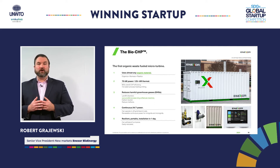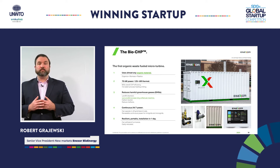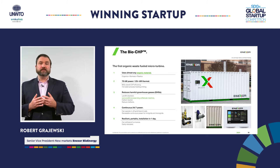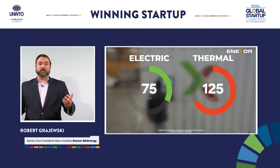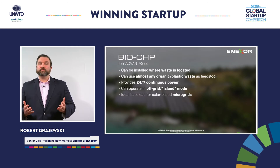The BioCHP is powered by a custom-built microturbine, co-developed with one of the largest turbine companies in the world. The BioCHP can operate in any geography, and each system produces 75 kilowatts of electricity and 125 kilowatts of thermal energy, and systems can be aggregated for more power as needed.